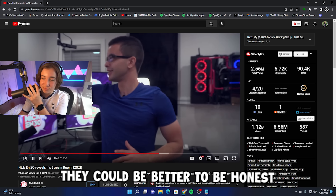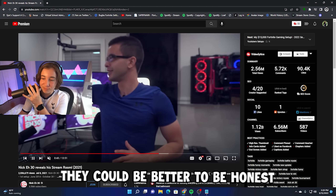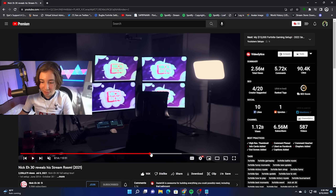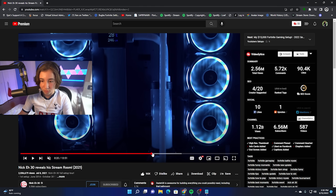The cables could definitely be a lot better, to be honest. But hey, it's not as bad as some of the later setups you'll see in this video. He has the same microphone as me — the Shure SM7B. I used to have that audio mixer, but now I have a nicer looking one.